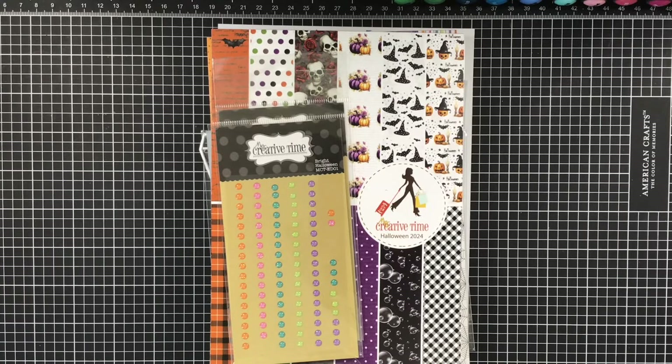Hi everyone, Melissa here. Coming on today with My Creative Times 145th edition release, and it is a cutie. She released all of the Halloween items this month and I love it. I really, really love it. It's so cute.